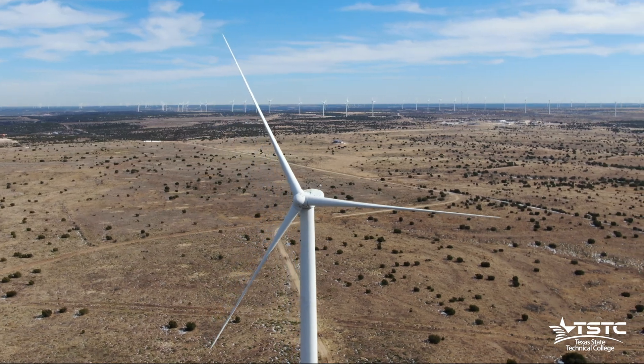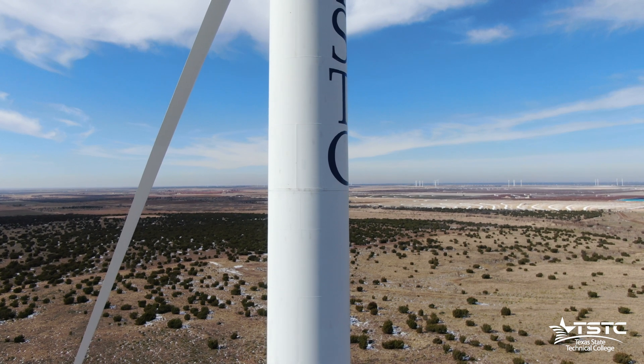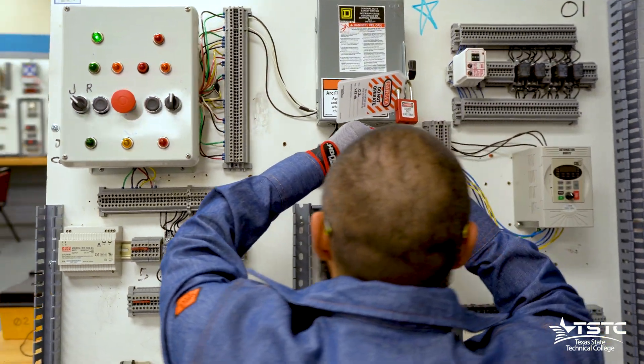As renewable energy technology continues to advance, wind farms are becoming increasingly common to see around Texas. Maintaining each of these wind turbines puts technicians in high demand.